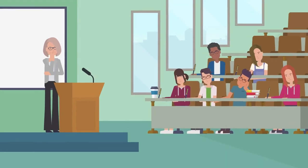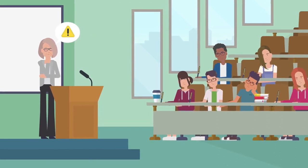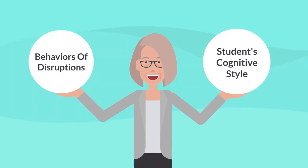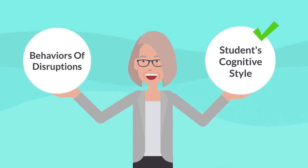Imagine a scenario where a teacher, armed with knowledge about ADHD, recognizes the signs in a student. Instead of viewing certain behaviors as disruptions, the teacher understands them as expressions of the student's cognitive style, adapting their teaching methods accordingly.